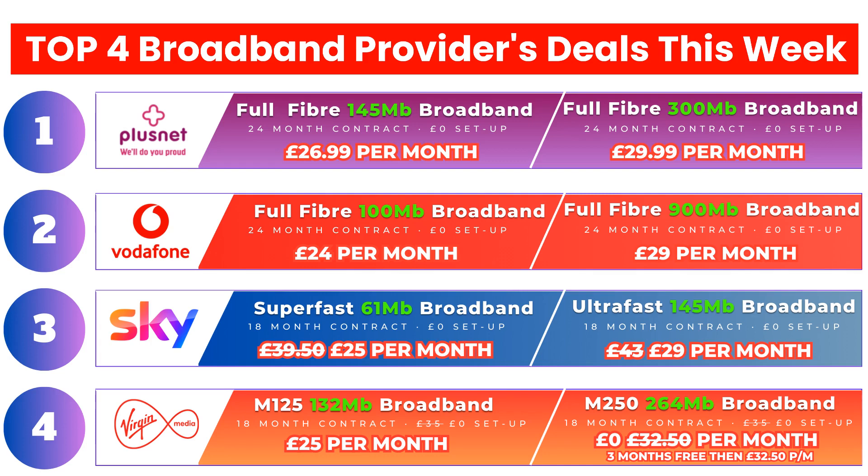The next set of deals are from Vodafone, with their full fiber 900 megabits per second package currently one of the cheapest on the market. Their 100 megabits per second package is also extremely cheap compared to the others. If you are an existing Vodafone mobile customer, you will get an extra £3 off per month on the advertised price, making them the cheapest deals this week.